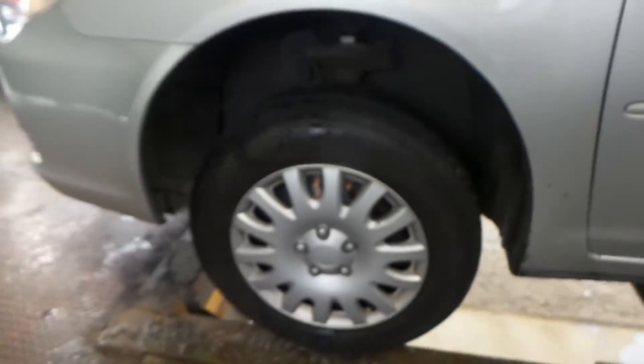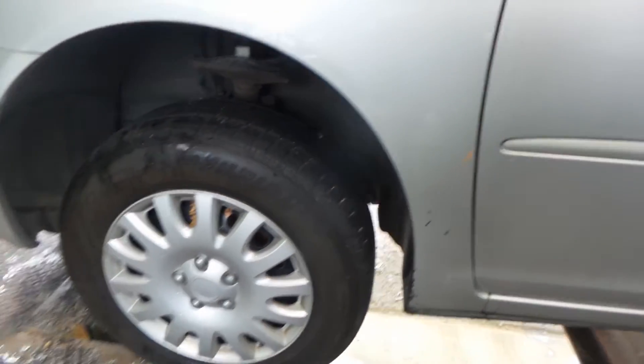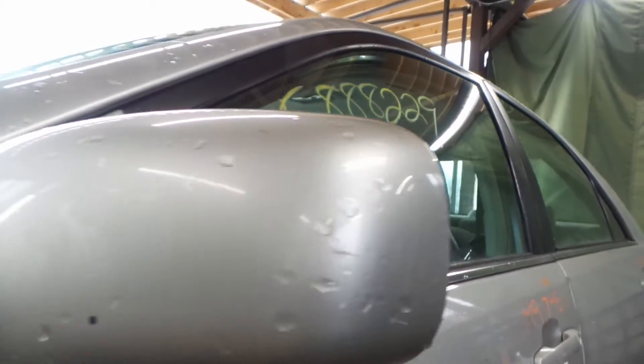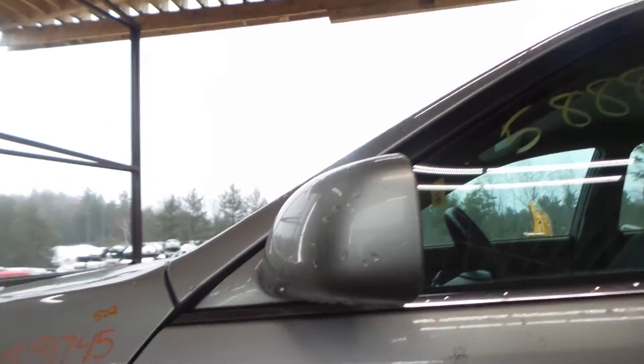You got a moderate dent in the fender on the left side here, still usable though. Good left knuckle, complete with control arm, spindle, and strut. Got a couple of 15-inch steel wheels on here that are in good shape as well. Left door mirror in good condition — it is power, I don't believe it is heated though.